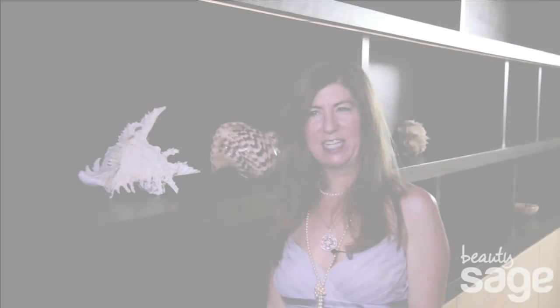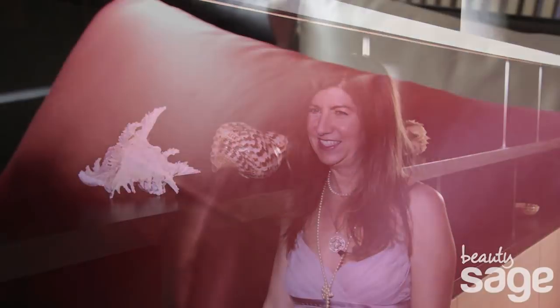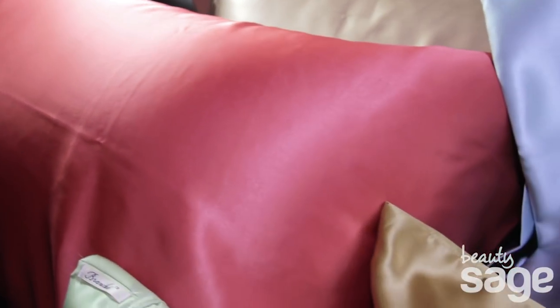I wanted to share my secret with women everywhere because I knew they'd appreciate it too. Silk is made of 18 amino acids, the same as our skin and hair, which gives it amazing healing and restorative properties.